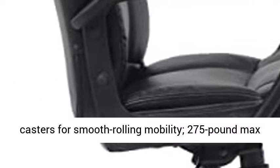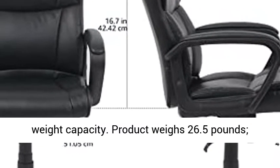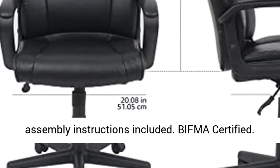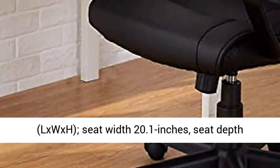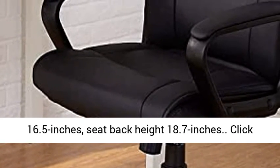Product Weighs 26.5 LB. Assembly Instructions Included. BIFMA Certified. Chair Measures 24 x 24.2 x 34.8 x 38.6 inches L x W x H. Seat Width 20.1 inches, Seat Depth 16.5 inches, Seat Back Height 18.7 inches.